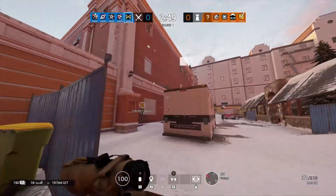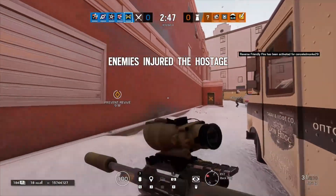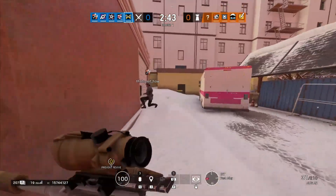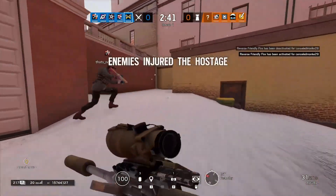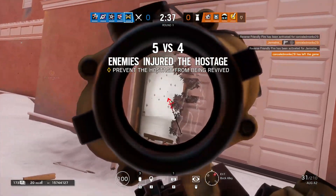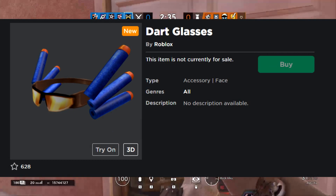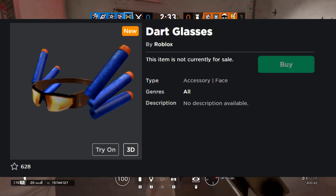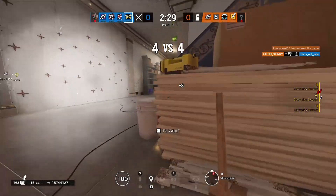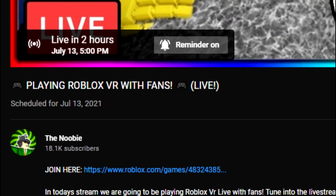Alright y'all, what is going on? It is the Newbie here, and welcome back to today's video. In today's video, it's going to be a very special one because I'm going to be showing you guys how you can actually get the new Roblox Nerf items. Specifically, we're going to be covering the new Nerf Valk that you guys can get for absolutely free — 100% free, you don't have to pay a single Robux for this item.